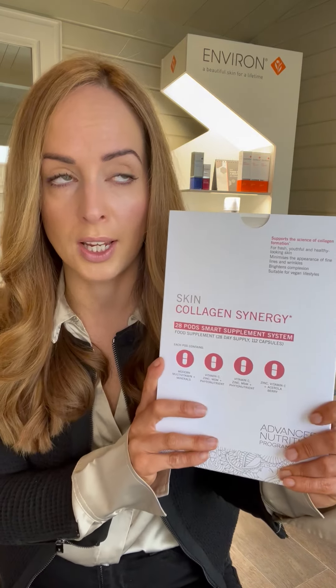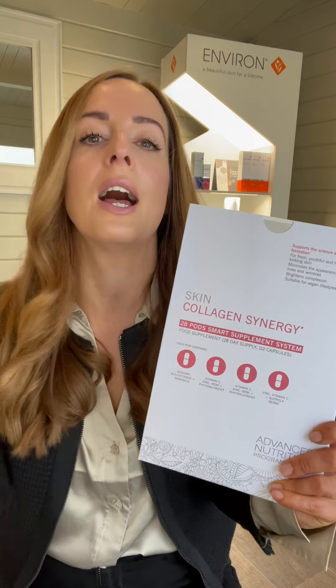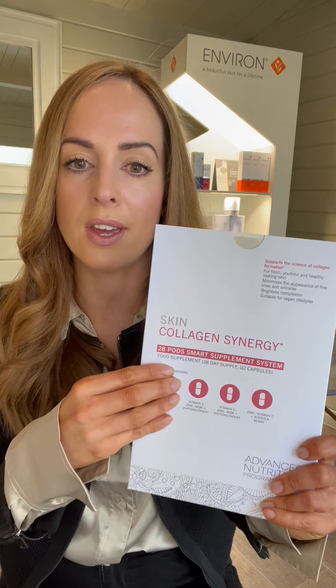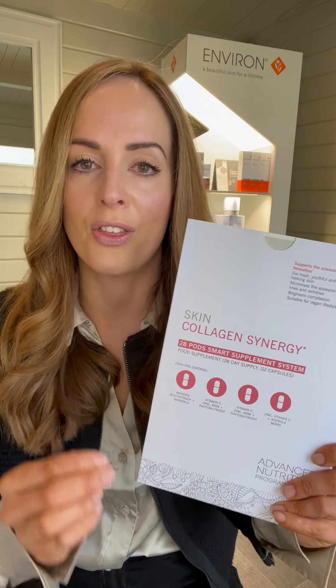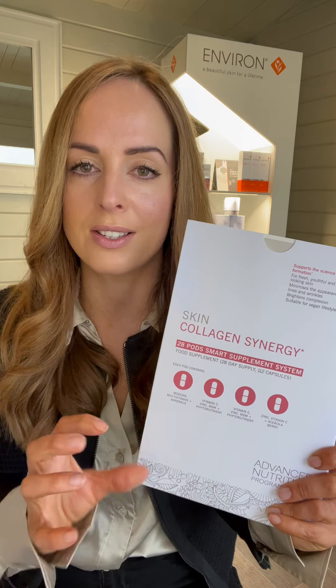These are supplements that already live in some of our other lines, but we've brought them together to give you the best results to make healthy, strong, long-lasting collagen.